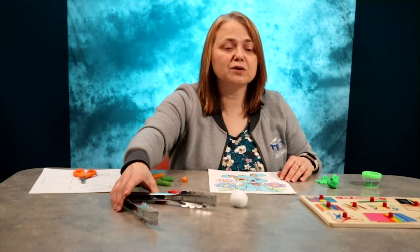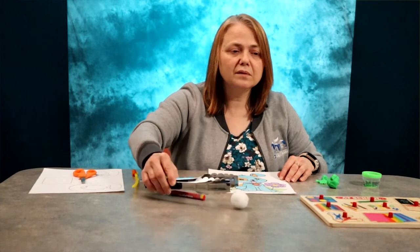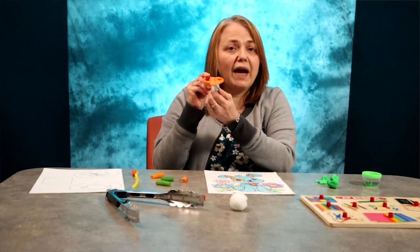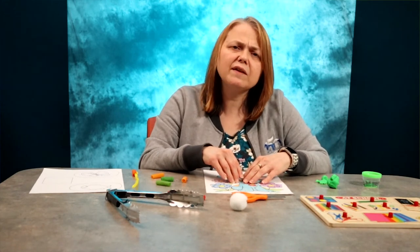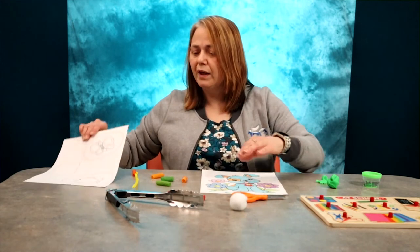Let your child use tongs or tweezers to pick up cotton balls or pom-poms. Letting your child cut with scissors can be scary. There are different kinds of scissors available that fit your child's age and development. These are simple preschool scissors that have a rounded edge on them. Scissors can also improve concentration and eye-hand coordination.